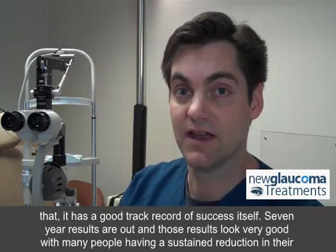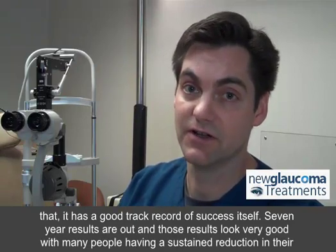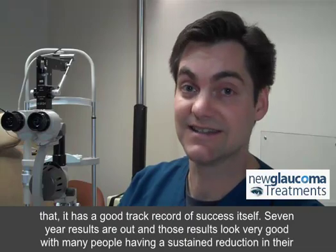Seven-year results are out, and those results look very good, with many people having a sustained reduction in their pressure of up to 30%.